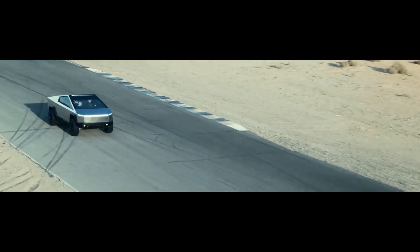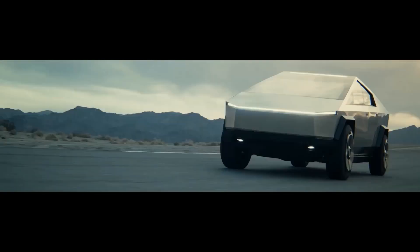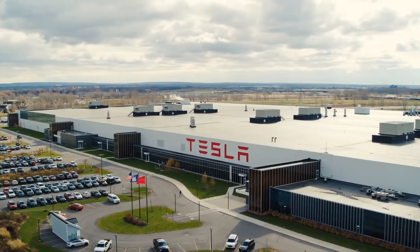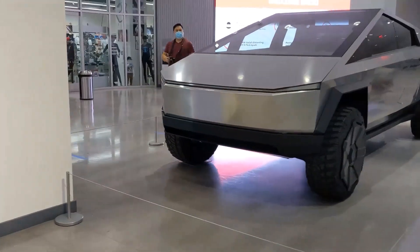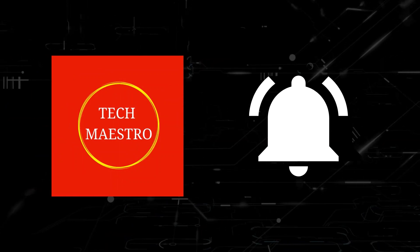Elon Musk declared that the truck doesn't look like anything else — and he was certainly right about that. It looks dystopian and post-apocalyptic, with a distinct cyberpunk flair. The Tesla Cybertruck could revolutionize the way people drive motor vehicles, but what do we really know about it? Make sure to give this video a thumbs up and subscribe to Tech Maestro, and hit the bell icon for notifications.